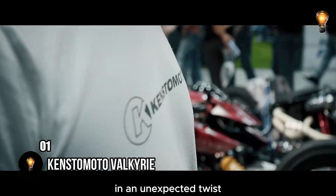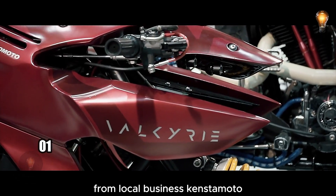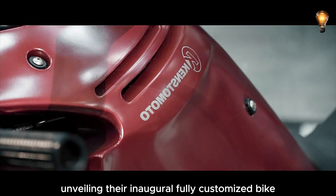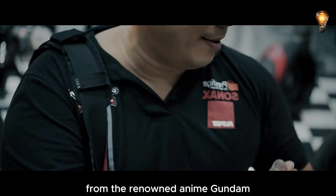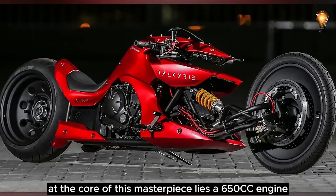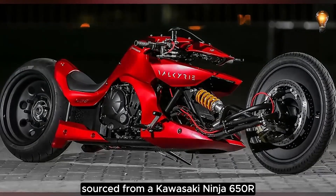Malaysia surprised everyone with a stroke of creativity — local business Kenstamoto unveiled their inaugural fully customized bike, the Valkyrie, inspired by a fierce fighting robot from the renowned anime Gundam. At the core of this masterpiece lies a 650cc engine sourced from a Kawasaki Ninja 650R.